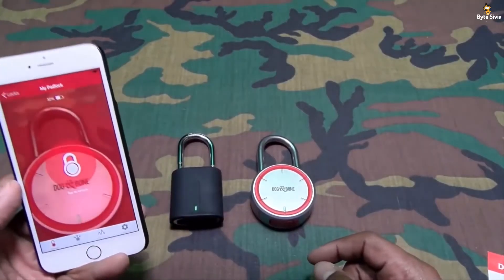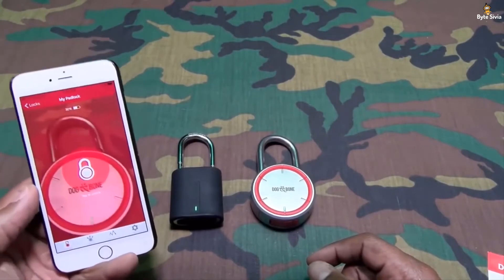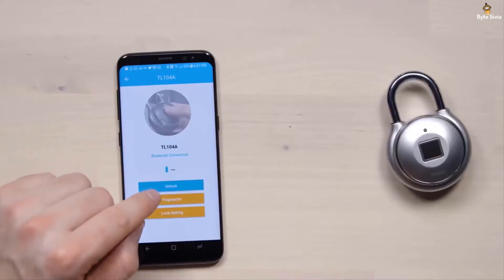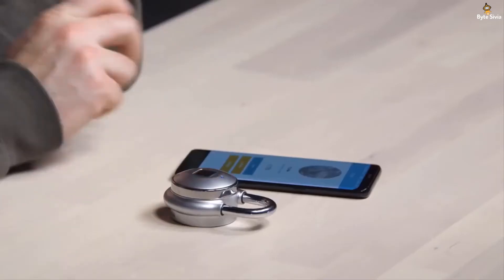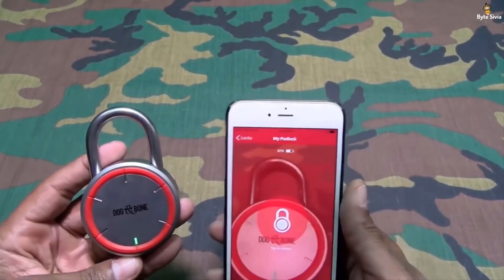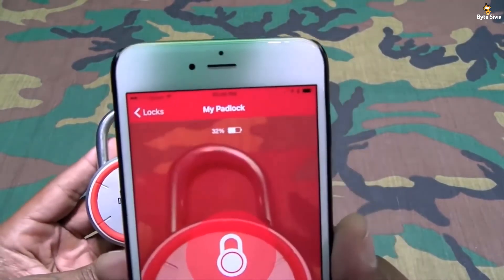This gadget runs on a replaceable battery which can easily last more than a year. If the battery drains out, don't worry — you can easily unlock it using the manual tap feature mentioned earlier. You can easily change the battery without any special tools. This gadget connects easily to any Android or iOS device.